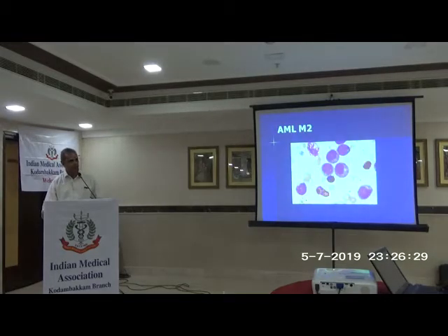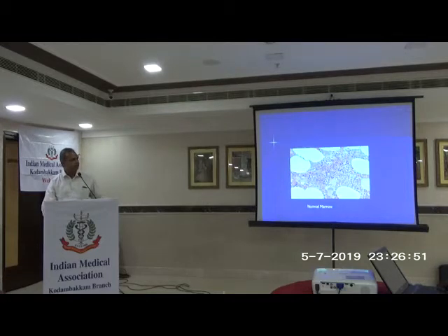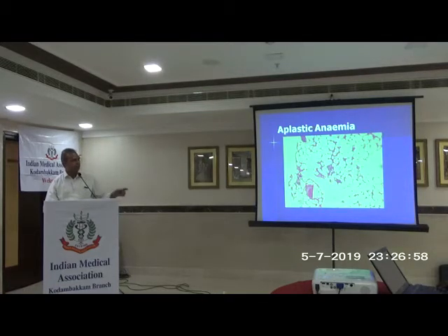When you can't solve the problem of anemia, refer to a haematologist. A bone marrow biopsy may be done after checking serum ferritin, B12, peripheral smear, and renal function. If everything is normal and you have no idea, then refer to the specialist. This is a normal bone marrow; this is an aplastic marrow with complete pancytopenia; and this is a case of a hypocellular marrow.